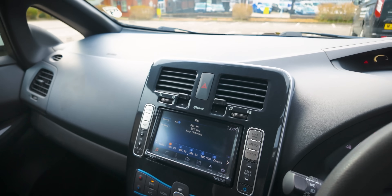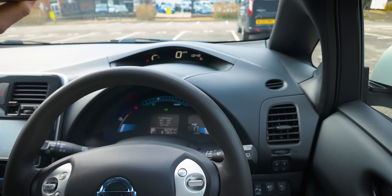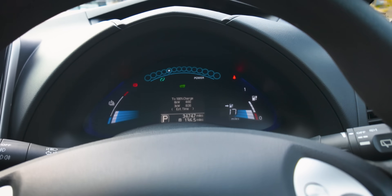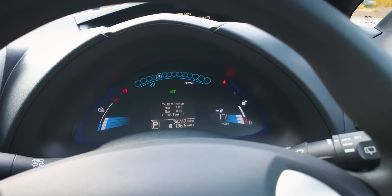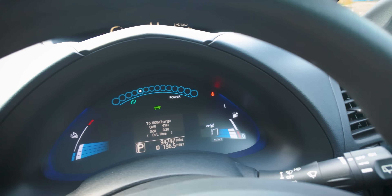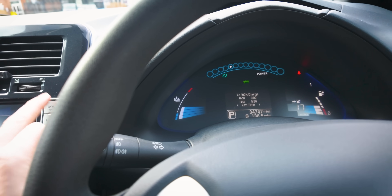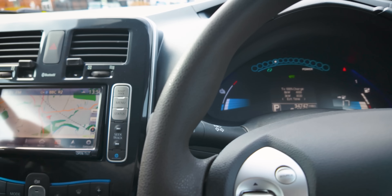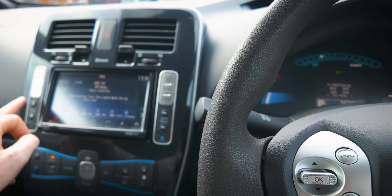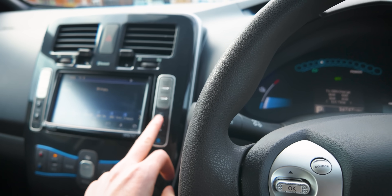It's in decent condition, though, really, isn't it? It's only done 34,747 miles, so quite low miles. We've got sat-nav, that's all good. Bit of Billy Joel - can't escape Billy Joel at the moment.